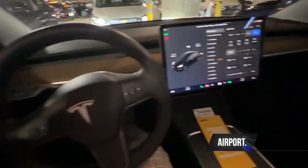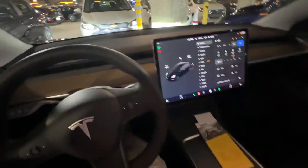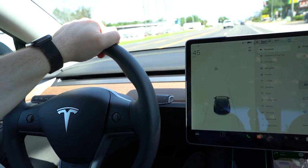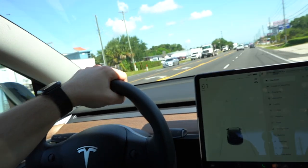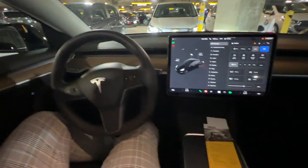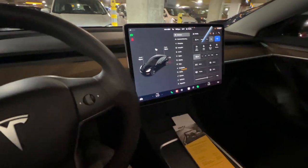Alright, here we are. We're in the Tesla Model 3. It's been a while since I've actually test drove one, but now I get to finally use one for about a day, a day and a half, and kind of learn how to use it and see if it's really the car for me. Obviously, I'm not going to purchase a Model 3 anytime soon, but nonetheless, the experience — I'm really excited to try it out.